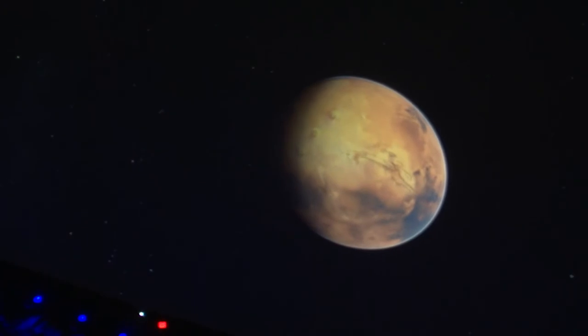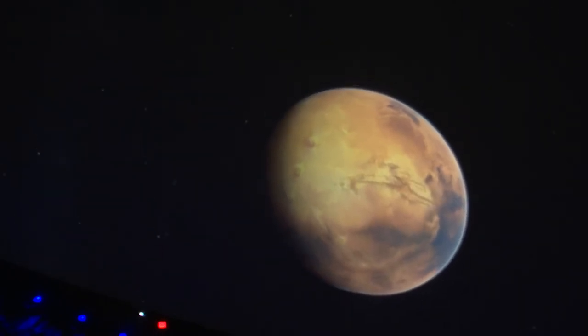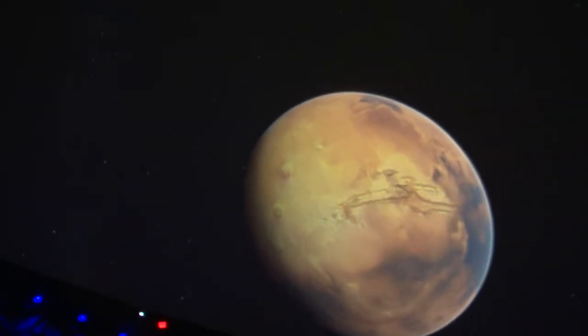And to Mars — Mars is a good bit smaller than the Earth, but it's home to some rather large features. And one of the features we want to point out and show you what we can do here: we can actually take you onto the surface of a planet.